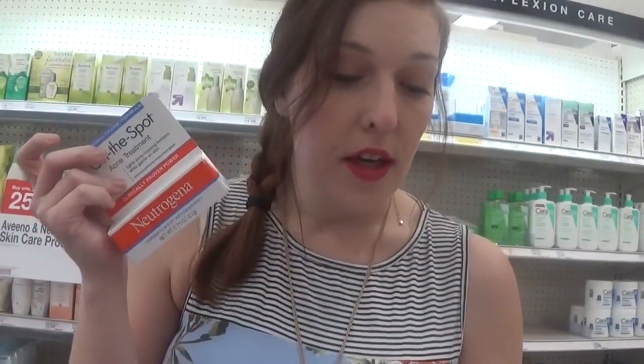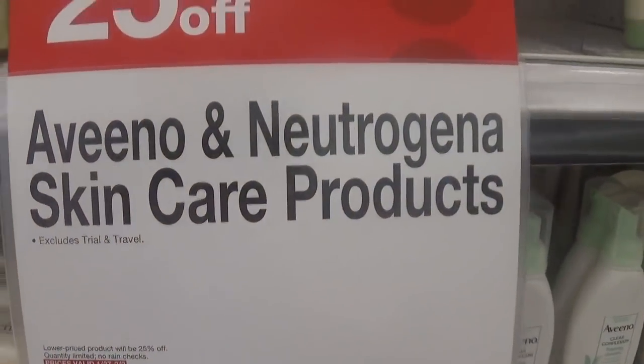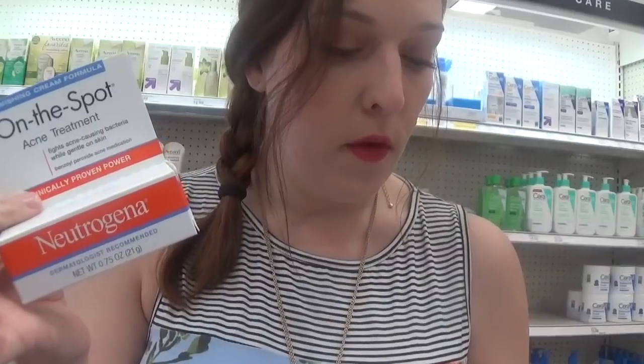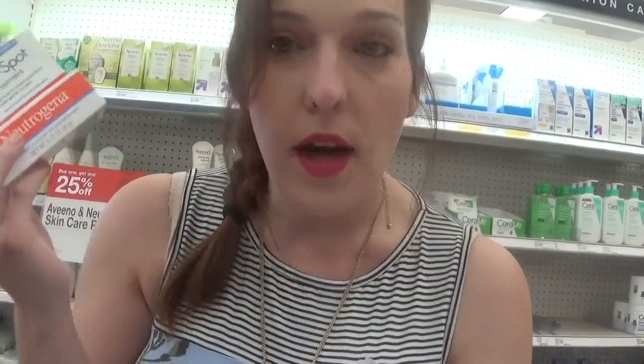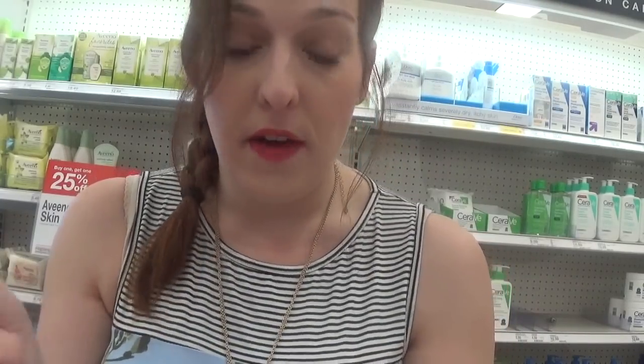We have a deal on Neutrogena On-the-Spot acne treatments. When you buy one, you get 25% off. These are priced at $4.69, and there's a printable $3 off one coupon from coupons.com. Buy two of them for $9.48, use two of those $3 off one coupons, then apply the 25% off Cartwheel for $1.17 off. There's also a 25-cent Ibotta on any acne treatment. You'll pay $2.31, making them $1.03 each.